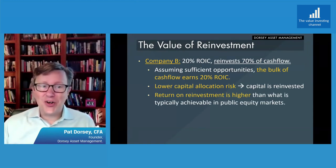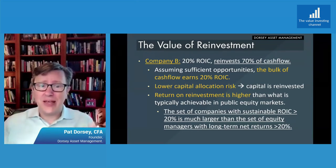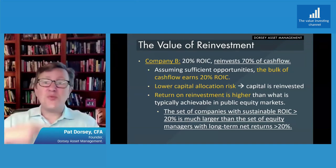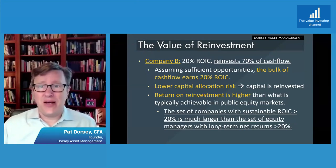Critically, the return on that reinvestment is higher than what's typically achievable in public equity markets. Just step back and think about it: the set of companies with sustainable returns on capital above 20% is way larger than the set of equity managers with long-term net returns above 20%. And if that's the case, then the most logical thing to do is to find businesses that can keep reinvesting, because the capital is going to compound at a higher rate than if they give it back to you and you have to do something with it in a highly competitive equity market.